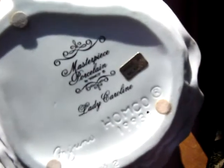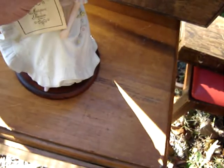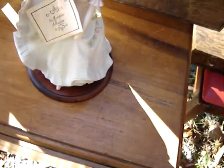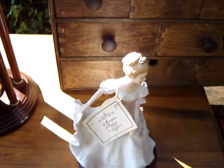Another one of these Home Interior Masterpiece Girls. This is nice because it's got the tag and the wooden plate — $19.93. I think I paid $7 for her, but I should get about $25 to $30.